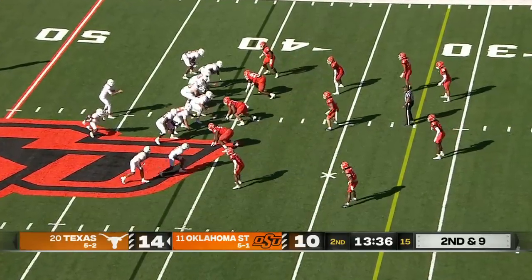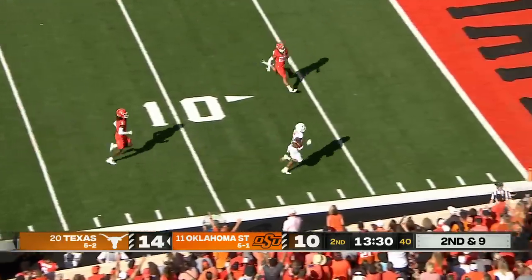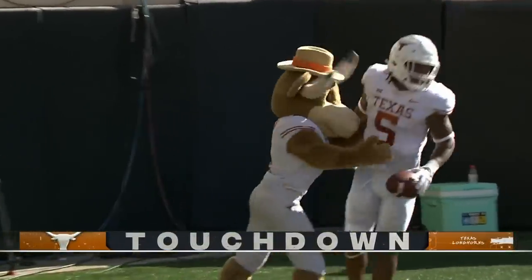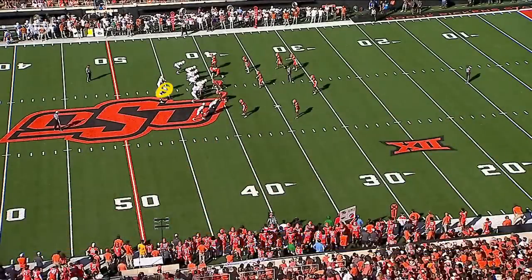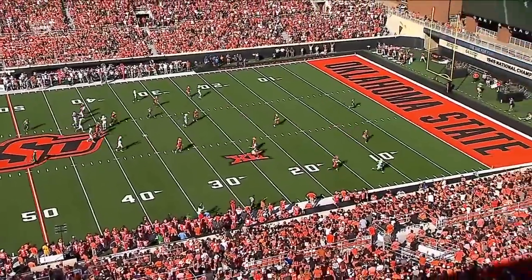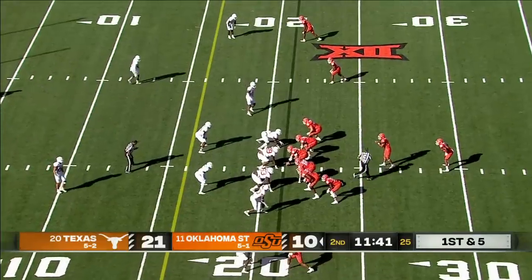Second and nine after the one-yard pickup. Ewers to throw, going for Robinson — is open, caught inside the 20 — a breakdown defensively — and Robinson makes another house call! 41-yard touchdown for the Longhorns. Blown coverage — nobody keeps sight of Bijan Robinson. Looks like they're in man-to-man coverage and nobody identifies and goes with Bijan. Late by the safety, and late will get you beat by the Longhorns.